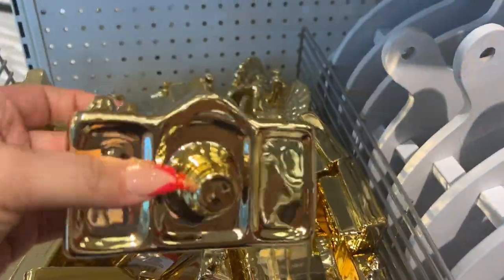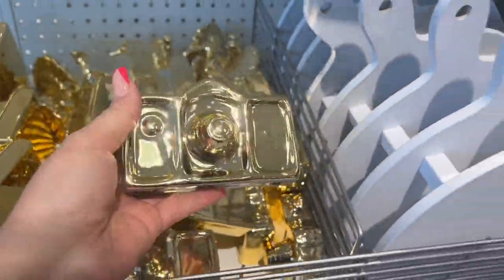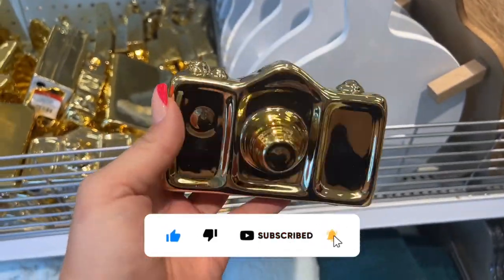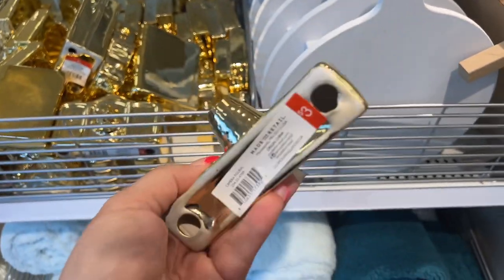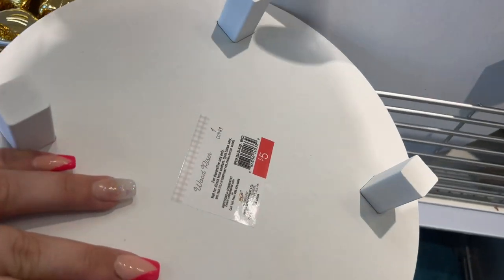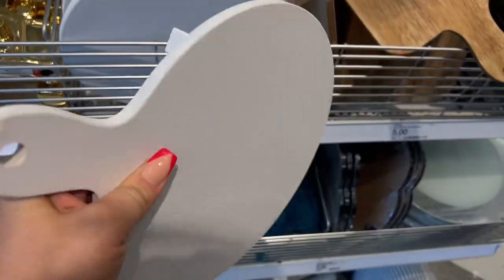Sorry about the glare — the doors open behind us so there's a little bit of a glare. We saw the cameras in white before, but now I'm seeing them in gold and they're going for three dollars. Oh my god! And they have these white wood stand risers for five dollars.